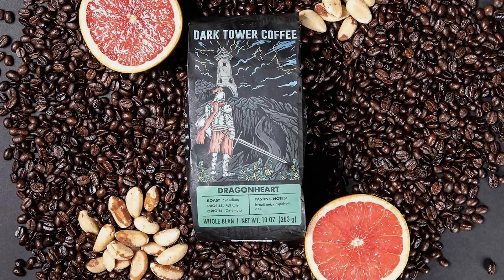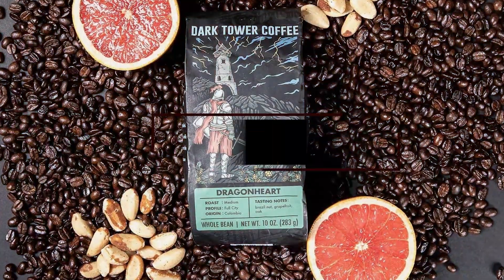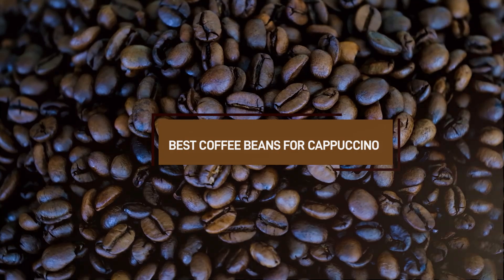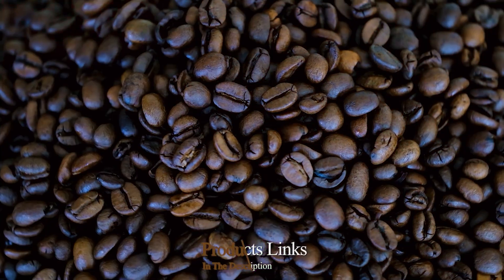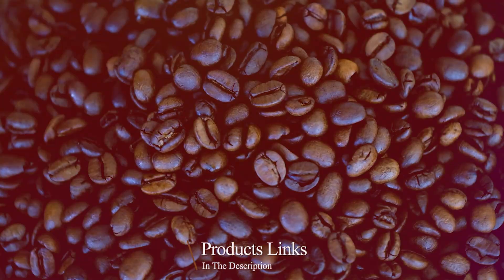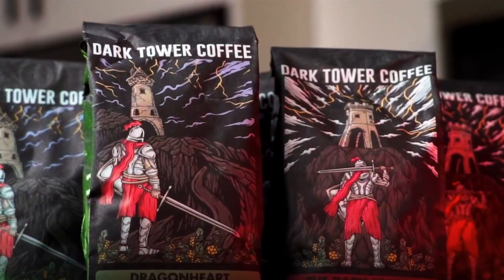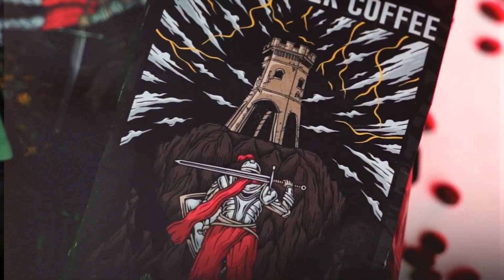Welcome to our channel! If you're a coffee aficionado searching for the perfect beans to elevate your cappuccino experience, you've landed in the right place. In this video, we'll dive into the world of premium coffee beans, uncovering the top picks that promise to deliver rich flavor, creamy texture, and that perfect foam for your favorite cappuccino. Get ready to brew up excellence with our guide to the best coffee beans for crafting the ultimate cappuccino indulgence.